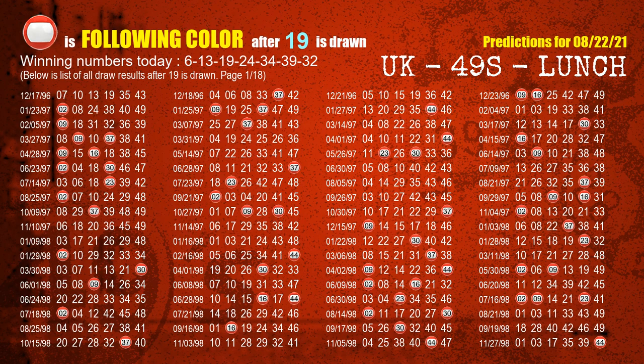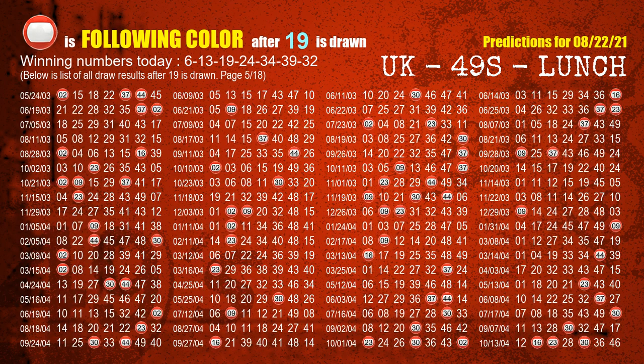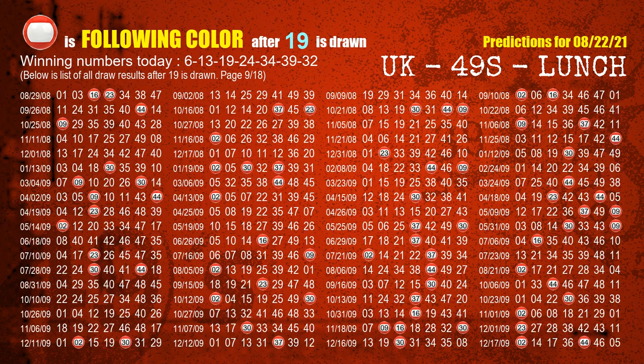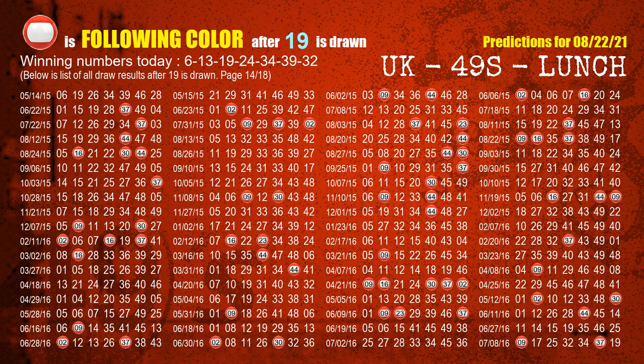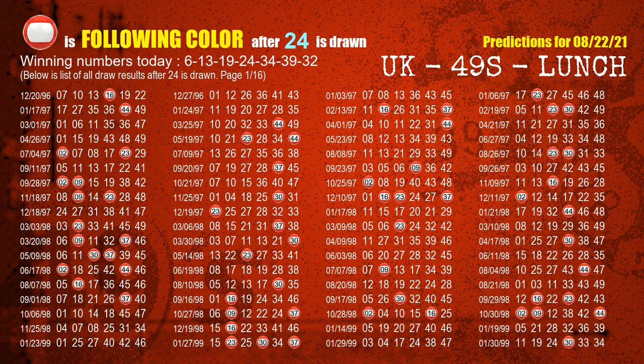The third winning number is 19. The most frequently following color is red, when 19 is the winning number in last draw. The fourth winning number is 24. The most frequently following color is red, when 24 is the winning number in last draw.